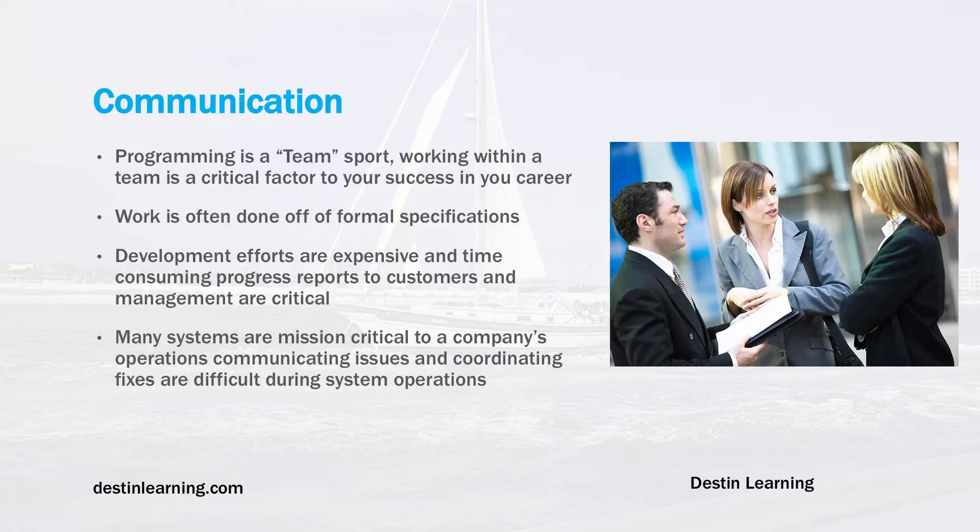Development efforts are expensive and time-consuming, so progress reports to customers and management are critical. These are not just routine administrative formalities — they really outline how software development is going. These reports are very important to the customer and management, which drives the software development effort.